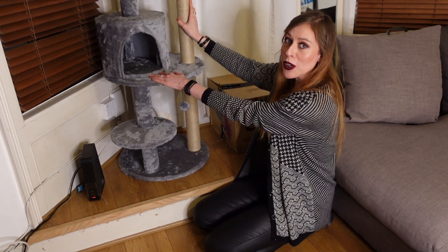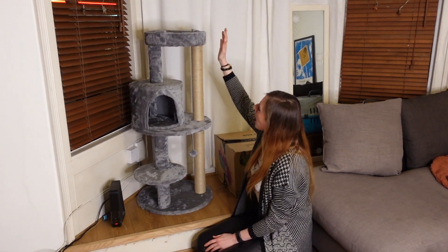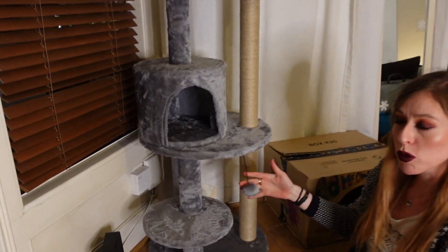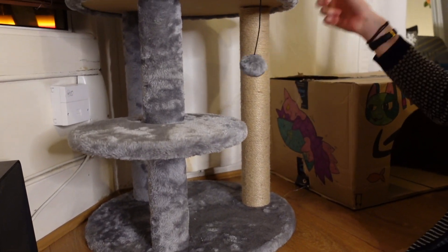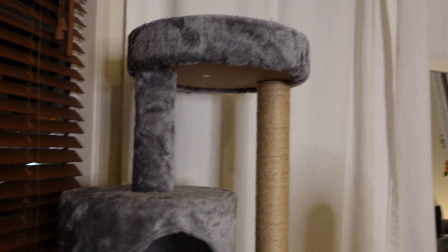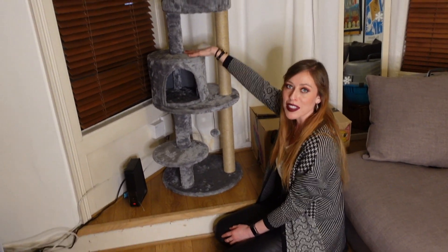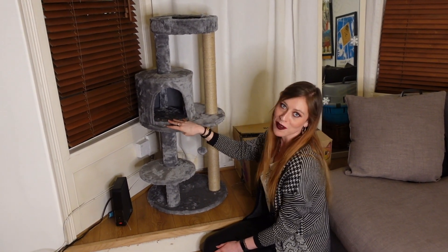Now we have the cat tower which I built with my very own hands — I'm very proud of that. I wanted to get one that had some play bits on it, so we've got a fuzzy ball just here, and it also has a long scratching post so the cat can reach up and scratch and stretch at the same time. It's got a nice cozy little house on the inside, and I'm going to put some little blankets in there so that Bobbins is nice and comfortable.